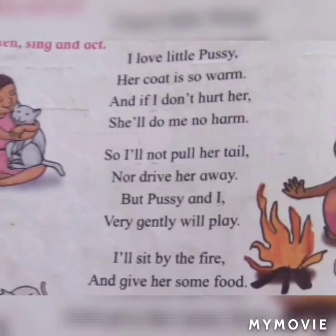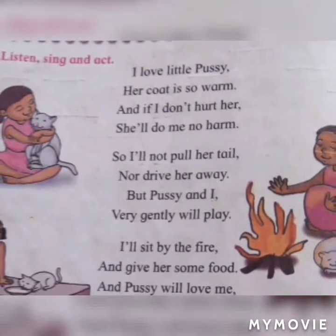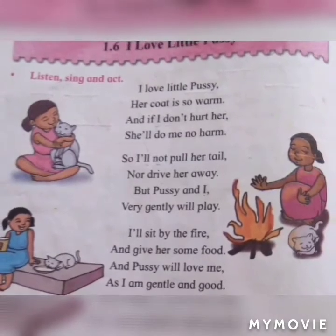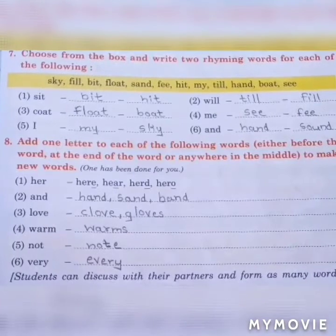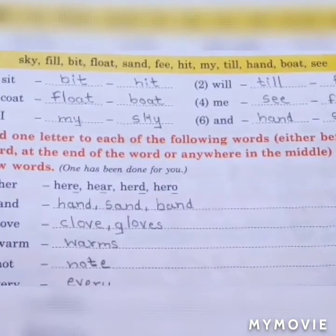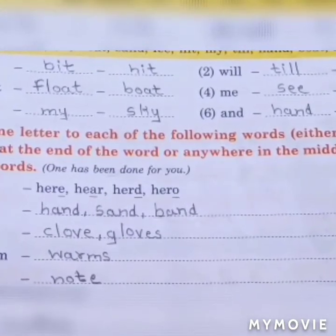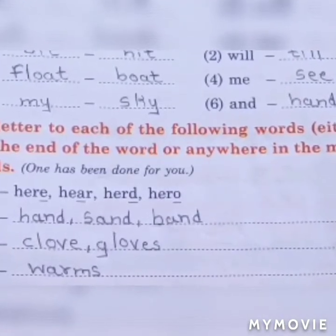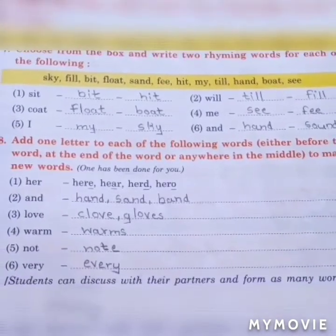Read this poem one time. I love little pussy. Her coat is so warm, and if you don't hurt her, she will do me no harm. So I will not pull her tail nor drive her away, but pussy and I very gently will play. I will sit by the fire and give her some food, and pussy will love me as I am gentle and good. I love my little pussy very much.